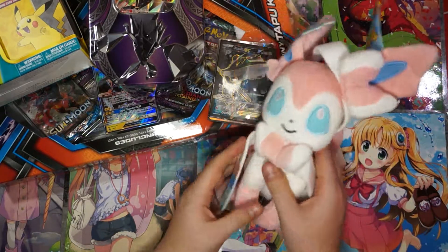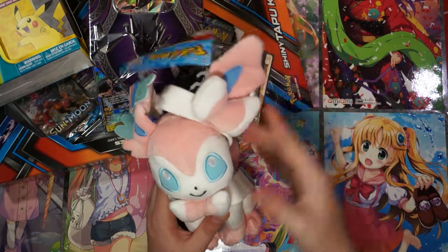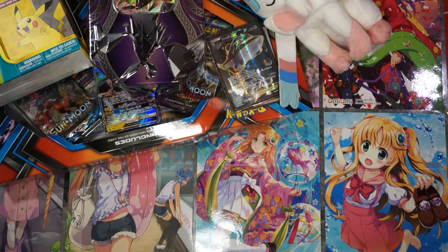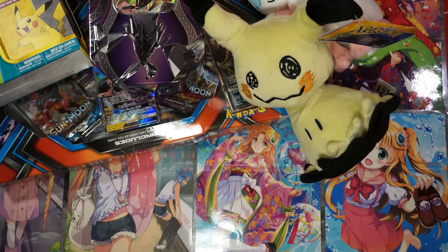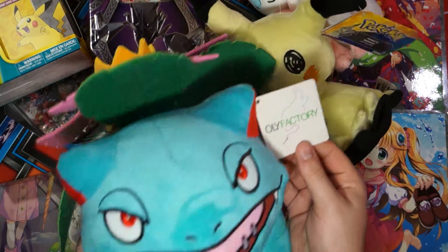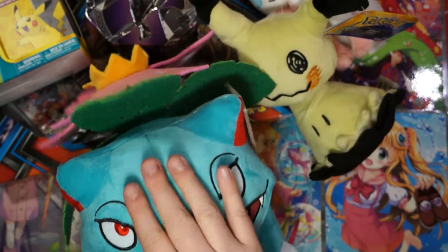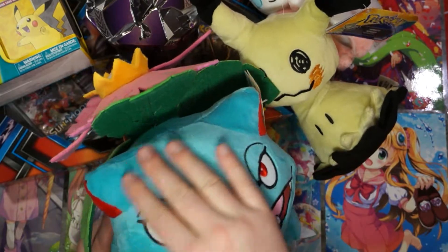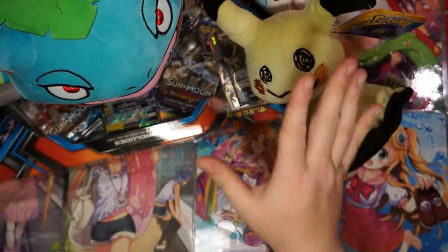We got an adorable Sylveon plushie — it is an official Pokemon plush, super cute. We got a Mimikyu plush, very adorable. This one is from Ollie Factory — it's a Venusaur. Ollie Factory is a Chinese or foreign company, they are not Nintendo licensed, but I buy their products anyway because look how beautiful he is. He's so well done, and we'll get a closer look at him in a later video.